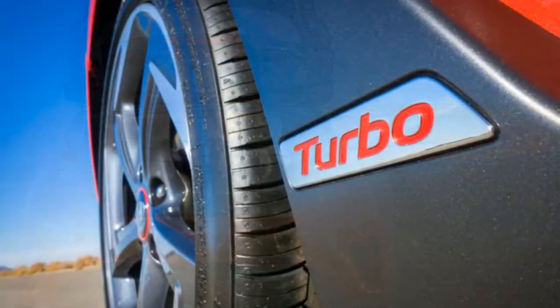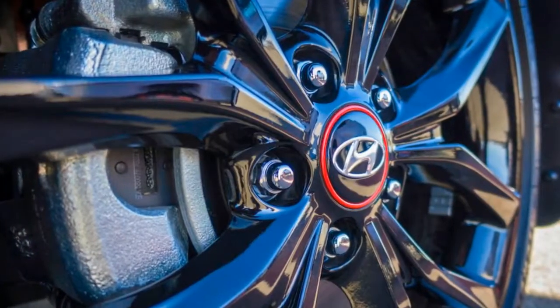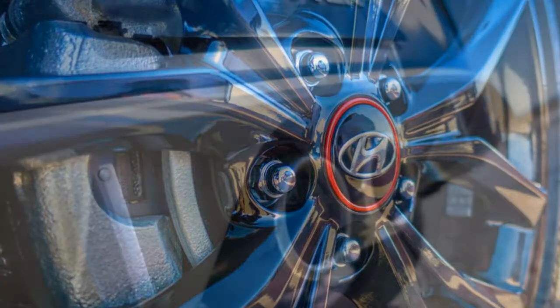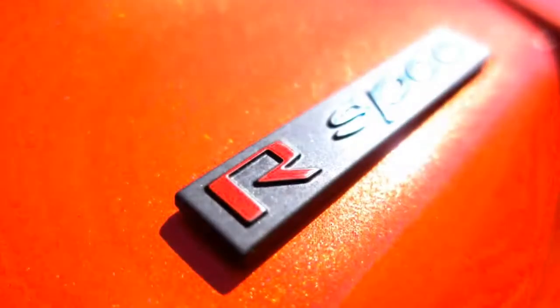We're told the handling will be sharper, and based on some video snippets, we know the center tailpipes will make more noise. Nevertheless, we'll have to get inside the 2019 Veloster — particularly the N model — to see if Hyundai's finally bestowed the funky tri-portal with uncommon thrills to match its uncommon looks.